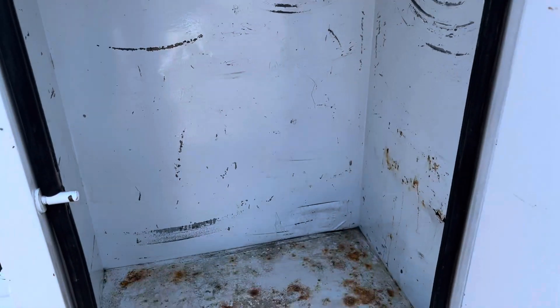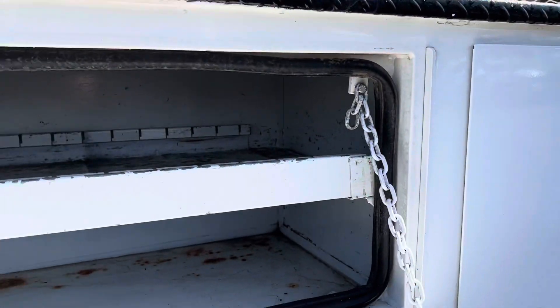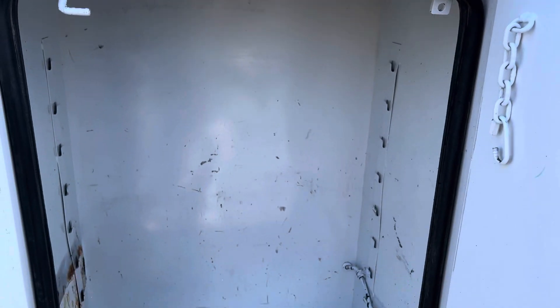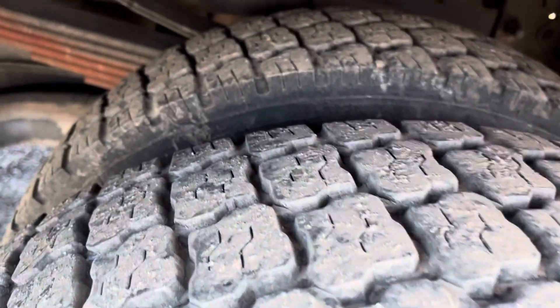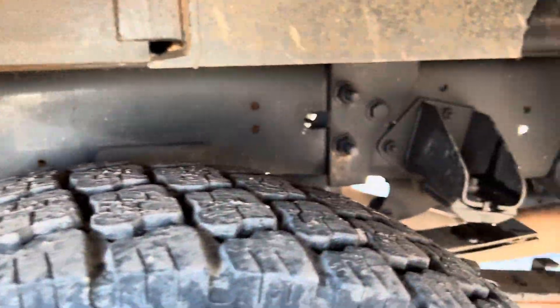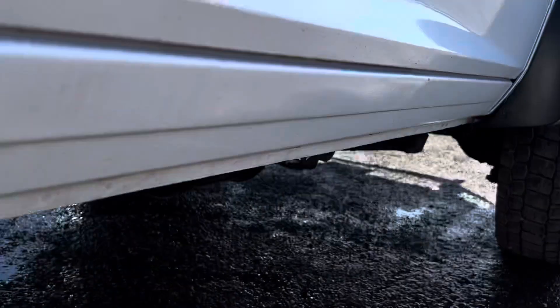Looking inside the bins, there's some light surface rust — a little bit on the side — but nothing too crazy, nothing out of the ordinary. All the tires show well, and the frame and underside shows great on this truck. There's hardly any rust underneath, just some light surface rust, but nothing out of line. It's in great shape.